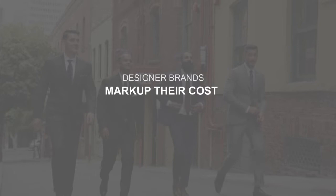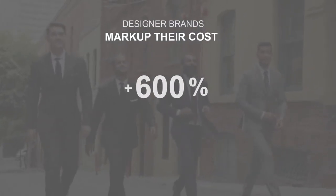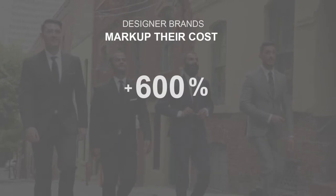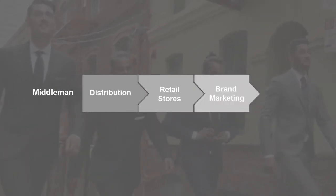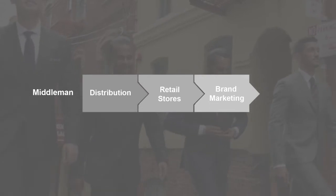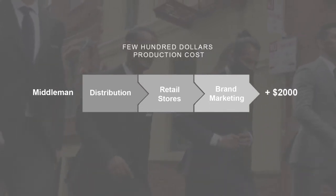Designer suit brands mark up their costs by an average of 600% before offering their suits to you. This is to cover the middleman costs of distribution, upscale retail stores, and brand marketing. This means that a suit that costs just a few hundred dollars to make is sold for over $2,000.